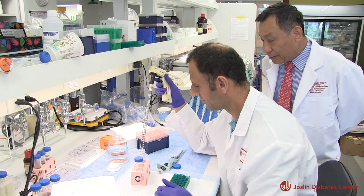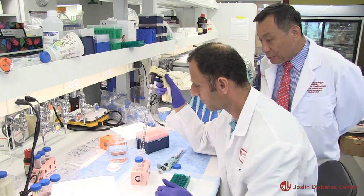While laser helped preserve the vision of people with diabetic retinopathy for decades, researchers were on the hunt for something more — something that could improve vision.